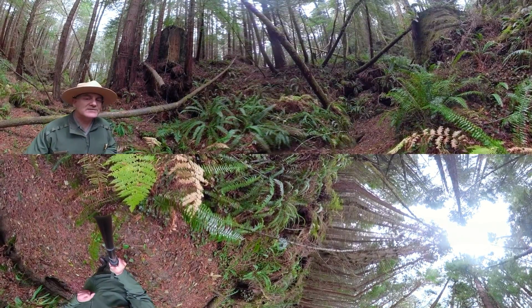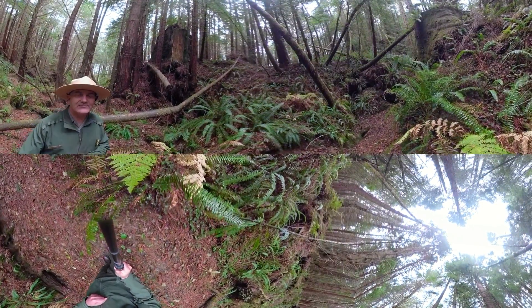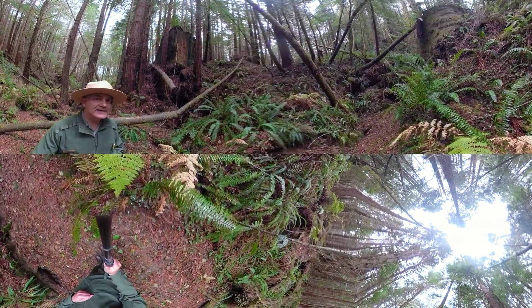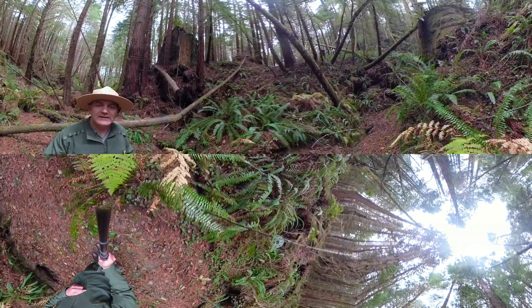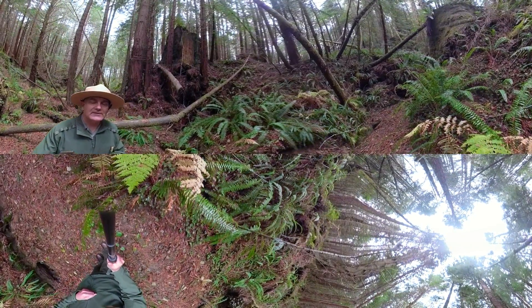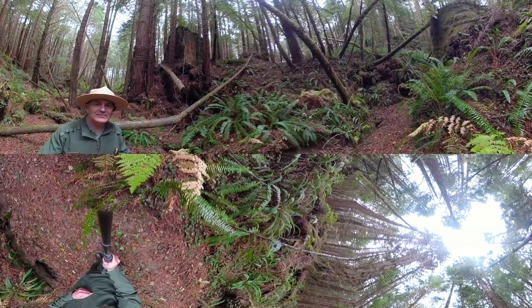When we have more than 70,000 acres of second growth forest, that means we have more than 70,000 acres of riparian areas that need attention and help and treatment — and that's part of a restoration program called Redwoods Rising, and we'll talk about that for sure in another episode.